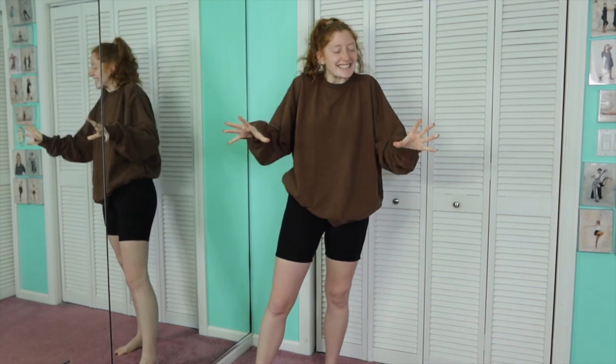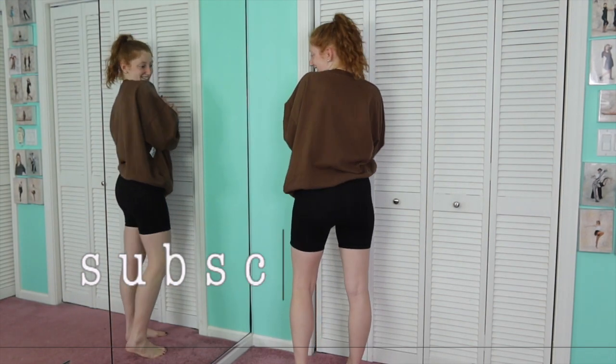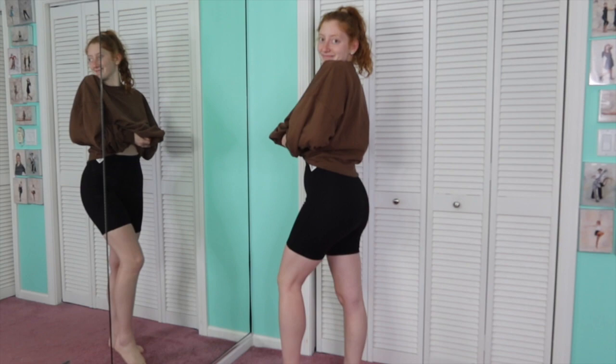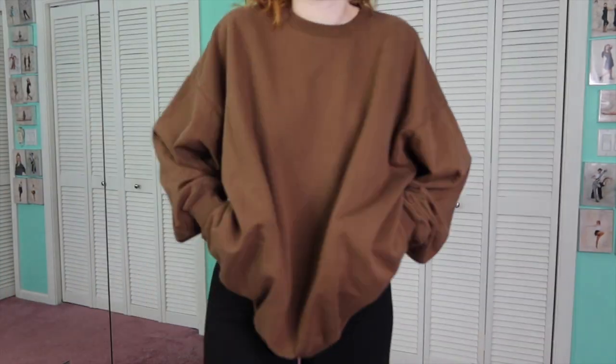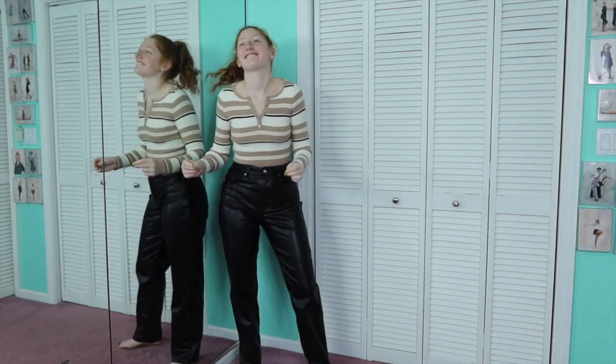I wish you could feel these biker shorts — I got them from Plato's Closet too. They're Princess Polly biker shorts but in a sweatpants-like material. I don't know if they're meant for fall or winter but they are the thickest biker shorts I have ever felt. You could wear these in the dead of winter and be perfectly fine. Also this brown crochet crop — it's Brandy Melville, again from Plato's Closet, and it has pockets!